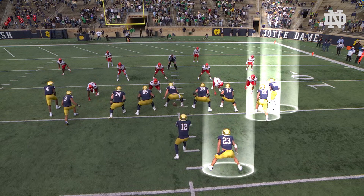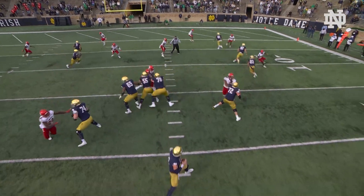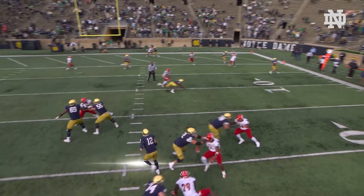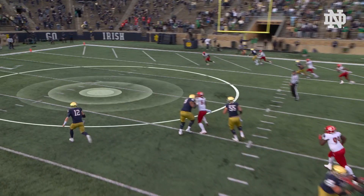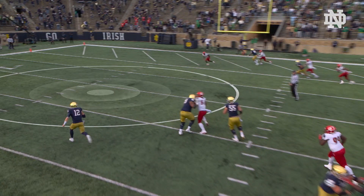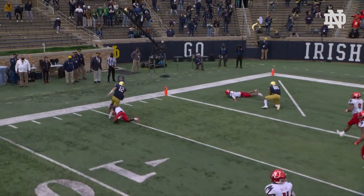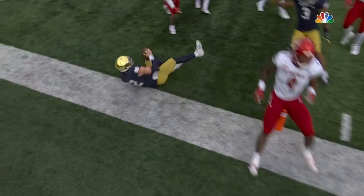This is a short field boundary flood where we're trying to get three receivers into the short field. Ian looks to the boundary, doesn't see it, and then there's so much field that's not defended. He decides to take off and does a little tightrope down the sideline and gets us our touchdown, which obviously puts us in a good position responding from the third quarter touchdown that Louisville had just scored.